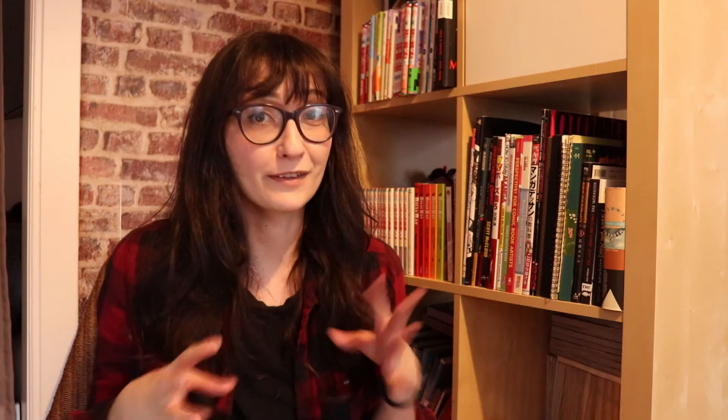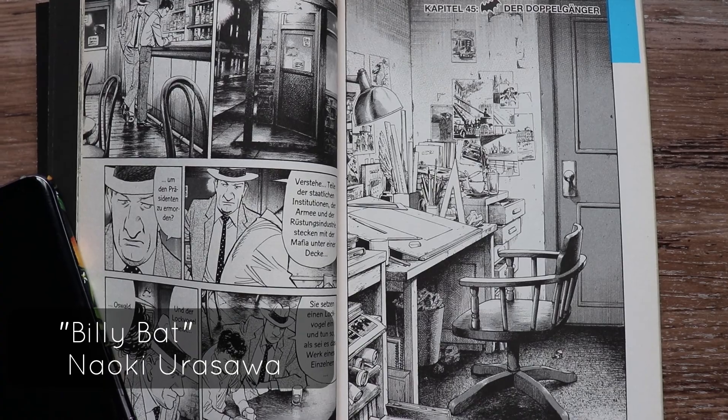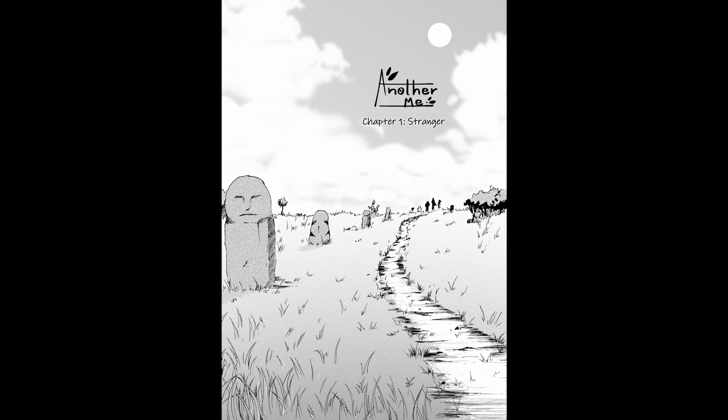You can also use the establishing shot to show the passage of time. Another clever way of using it is to use it as a cover for the chapter at the same time, as I did with chapter 1 of Another Me.